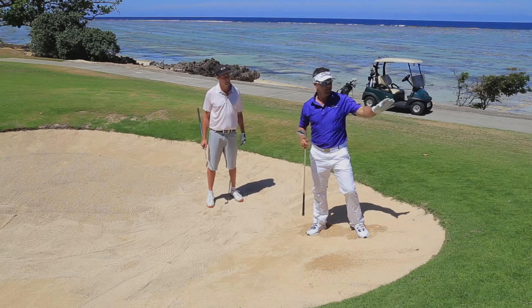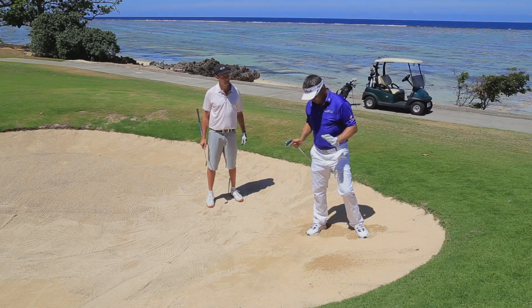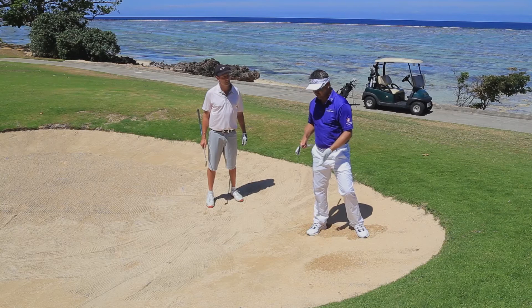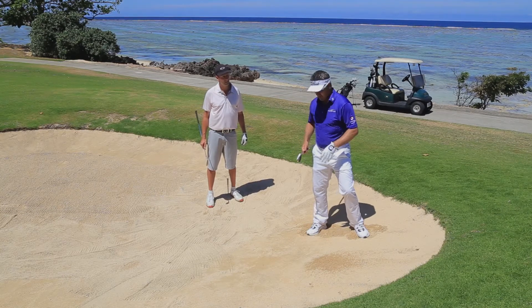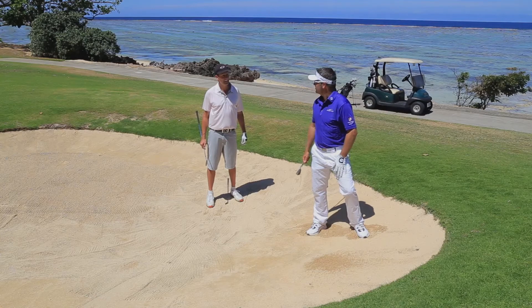You can see how it flies with the normal trajectory of a regular bunker shot — it's great for when the flag is a long way away. The main thing is don't be afraid to use a less-lofted club. I'd probably go up to about an eight iron, but no more than that. Off an upslope, try it out — it works great.